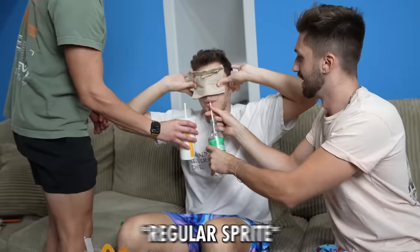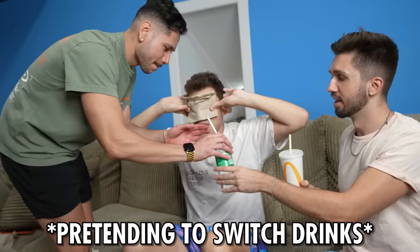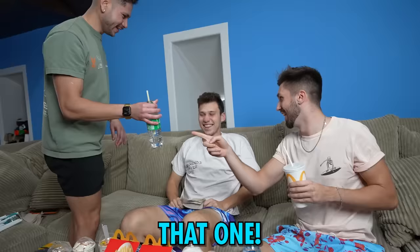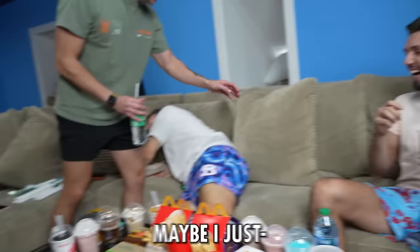So we actually have regular Sprite to try alongside McDonald's Sprite, and we're going to do a blindfold taste test to see if we can tell which is which. The first one was much more powerful — the first one has to be the McDonald's Sprite. Maybe I just downed the one on the first one. Now I just feel dumb. You got him, bro.